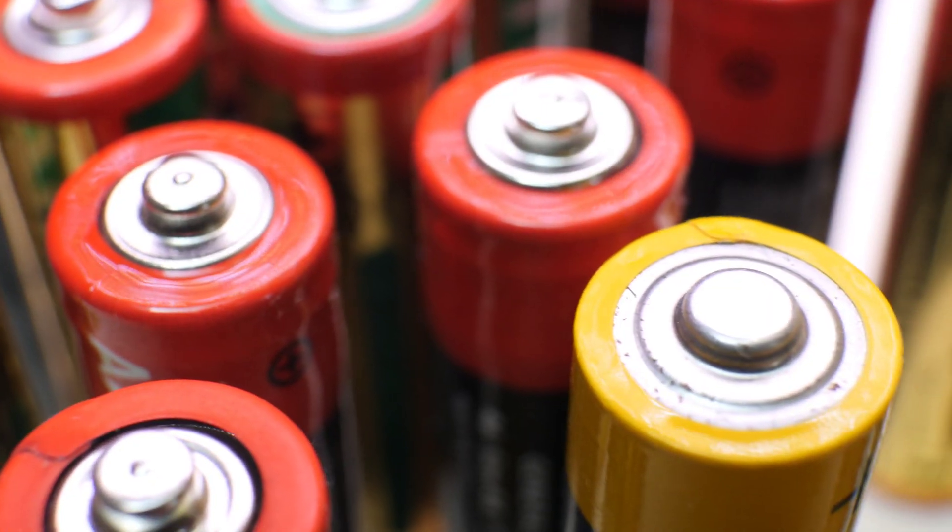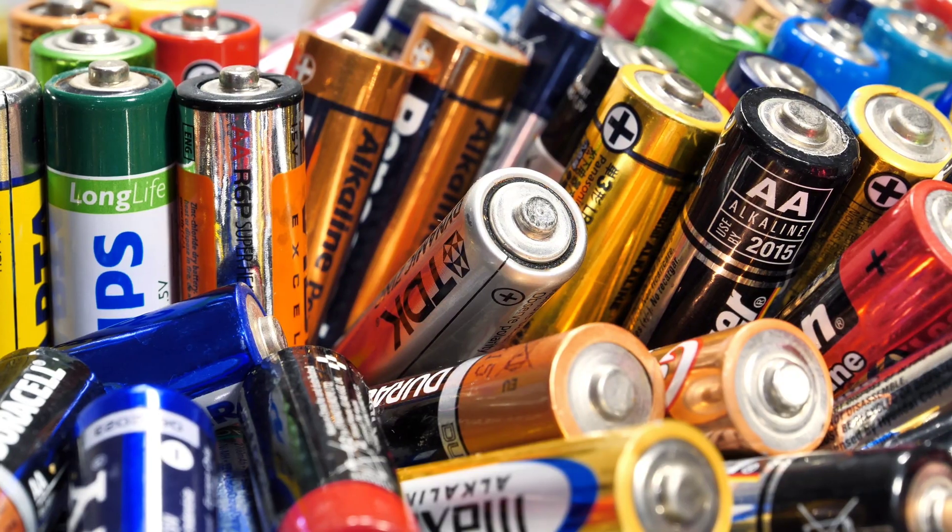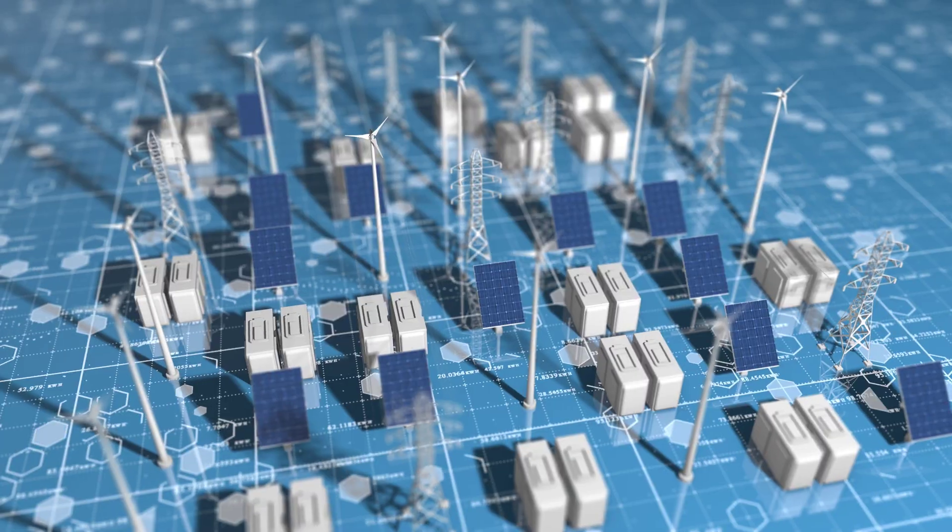Good morning everybody, welcome to my vlog. So, batteries. Massive stationary batteries are popping up all over the place, and there's a good reason for that.